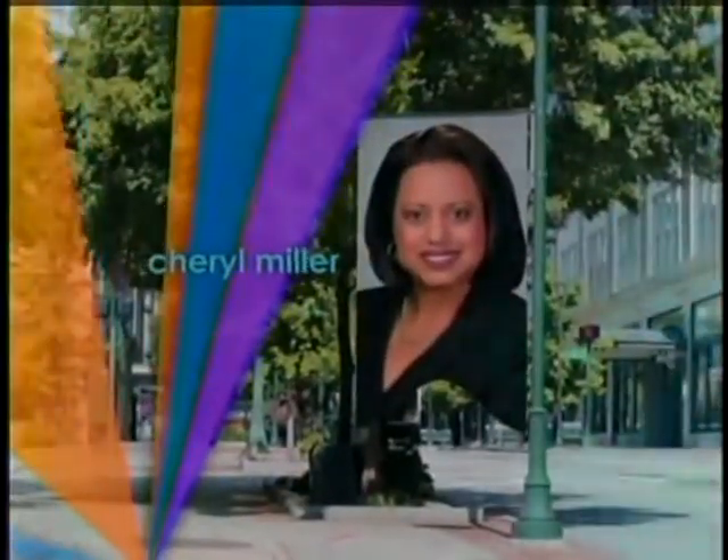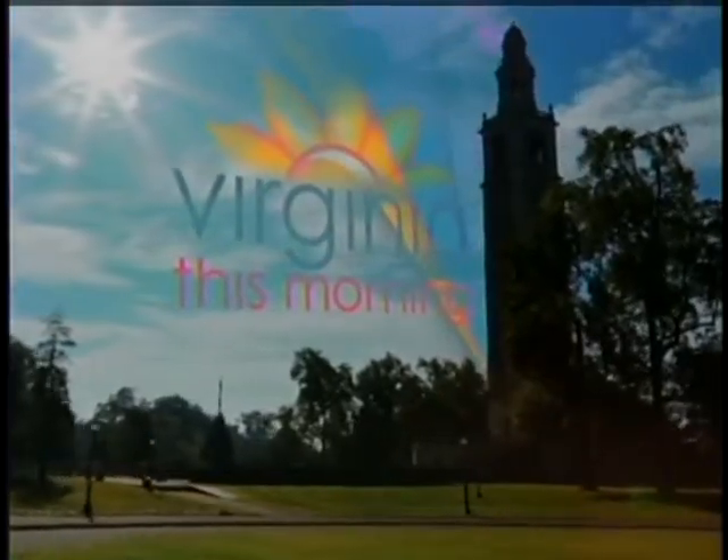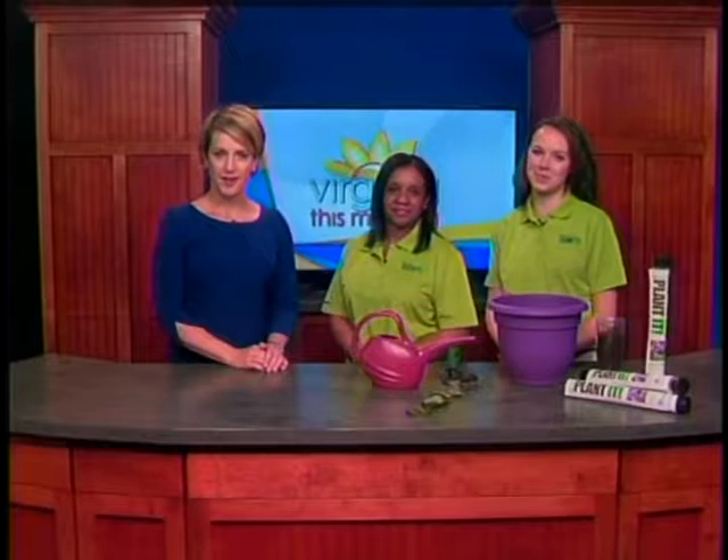This is Virginia This Morning with Greg McQuade, Cheryl Miller, Jessica Nall, and Bill Bevins. Welcome to our live Monday edition of Virginia This Morning. I'm Jessica Nall. With Arbor Day this Friday, local students are helping to make the world a greener place by planting one seedling at a time. Dominion returns for their 10th annual Project Planet campaign. Yapa Marquez and Meredith Gray join us with the details.